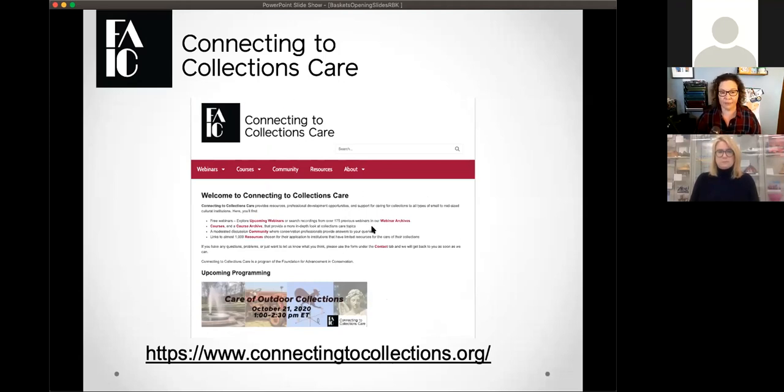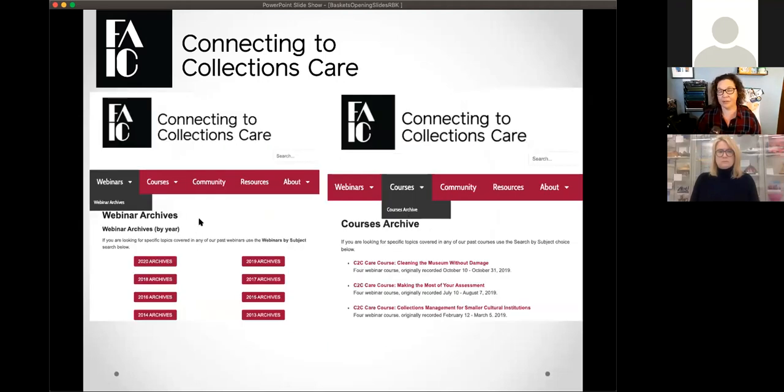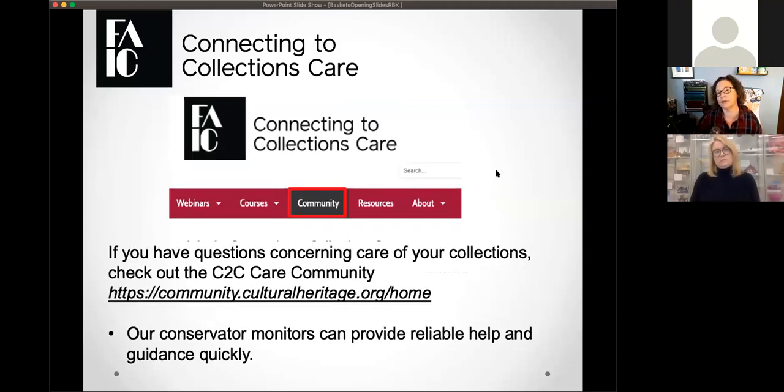Our archives for both our courses and our webinars — there is a plethora of information on this website. It is all free and anyone can access it. We have recordings of webinars and all sorts of things. If you want to go on there, use the search button, type in a subject you're interested in, and there's most likely a webinar on it. We also have an online community available for anyone to post questions about care, moderated by conservation professionals. If you have a question related to the care of any objects in your collections, post a question and one of our volunteer monitors will get you great information.